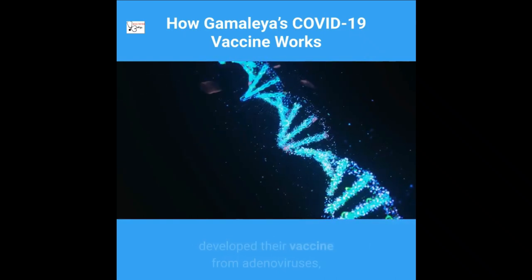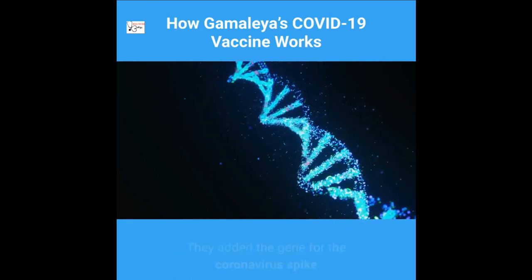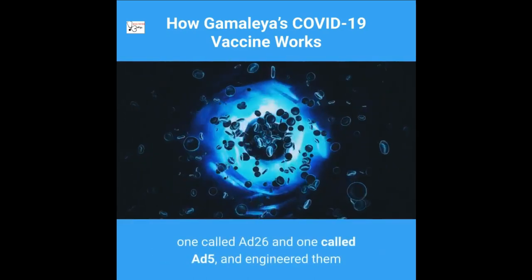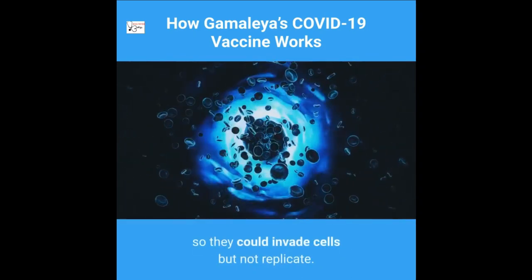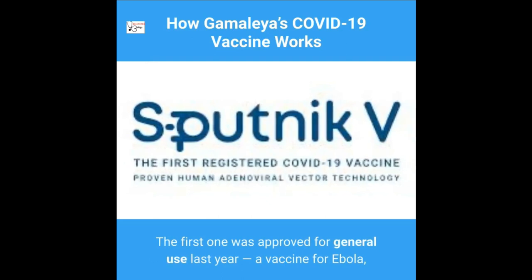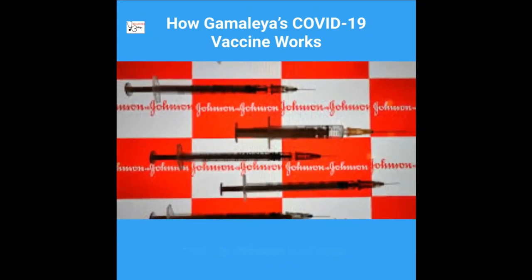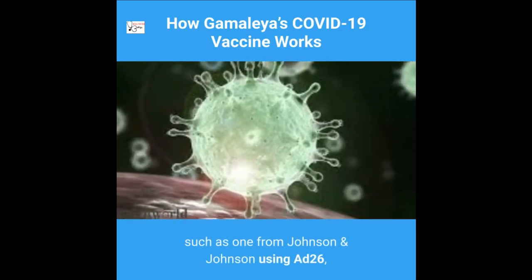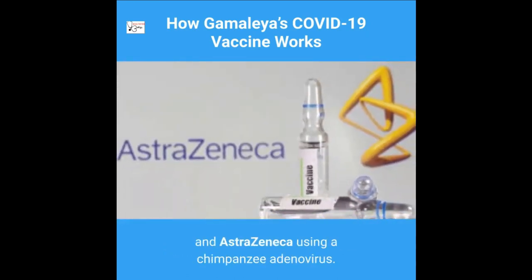The researchers developed their vaccine from adenoviruses, a kind of virus that causes colds. They added the gene for the coronavirus spike protein to two types of adenovirus — one called AD26 and one called AD5 — and engineered them so they could invade cells but not replicate. Sputnik V comes out of decades of research on adenovirus-based vaccines. Some other coronavirus vaccines are also adenovirus-based, such as one from Johnson & Johnson using AD26, and one by Oxford and AstraZeneca using a chimpanzee adenovirus.